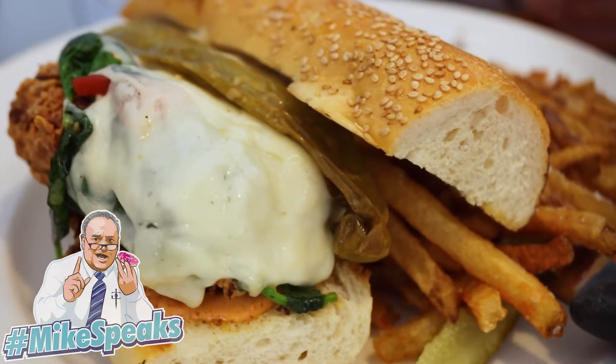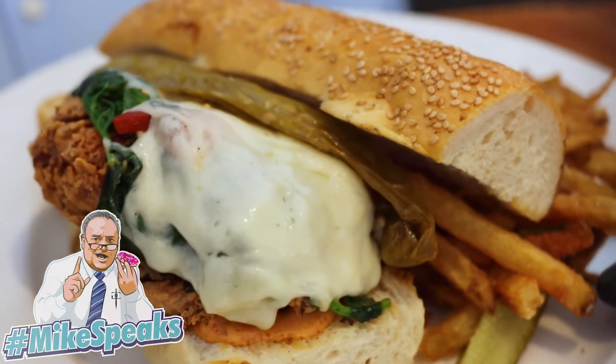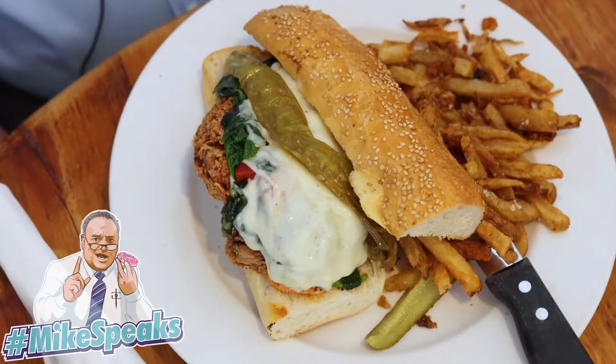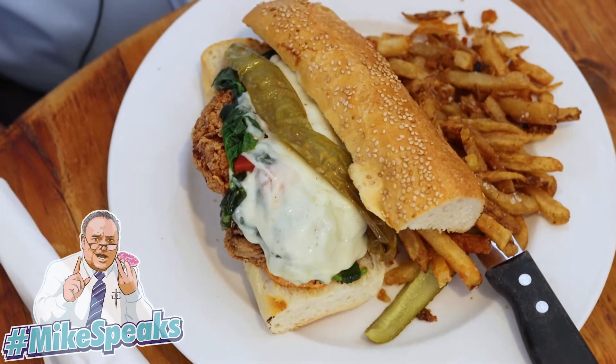Mel's Chicken Cutlet — a breaded chicken cutlet with long hot peppers, mozzarella cheese, spinach, and red peppers on a Sarcones roll. This is special. I'm sure this is going to be a home run.